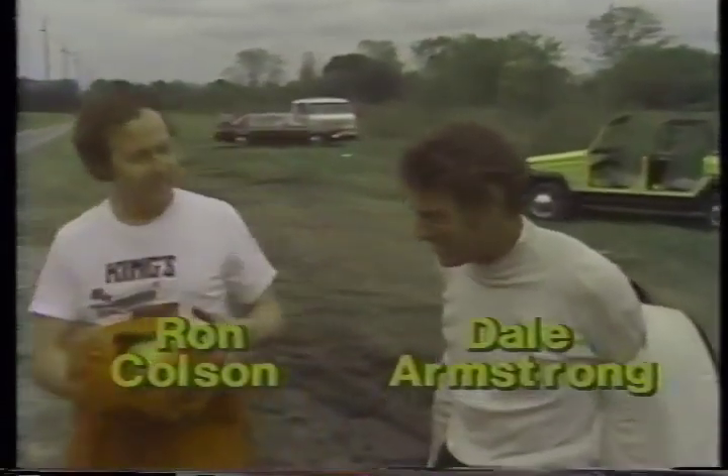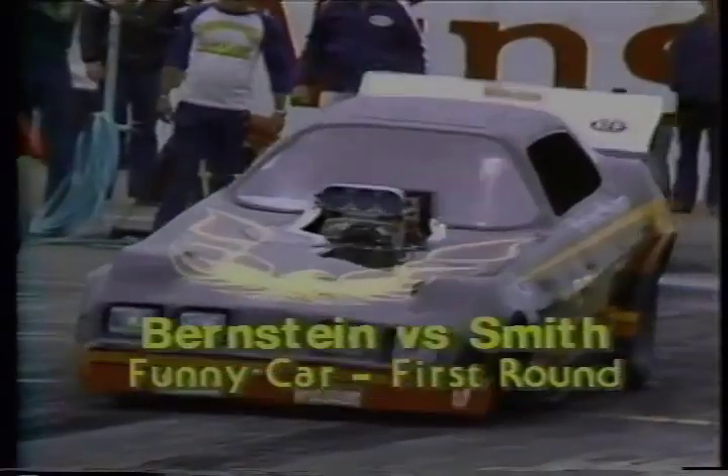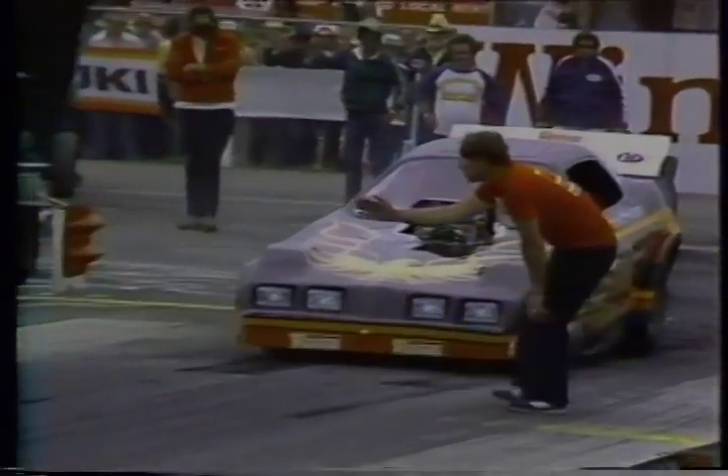A disappointed Dale Armstrong heads back to offer his congratulations to Ron Colson, as Colson moves on in the single elimination bracket that is championship drag racing. This is the bottom qualifier, Paul Smith — the car is entitled The Stink.